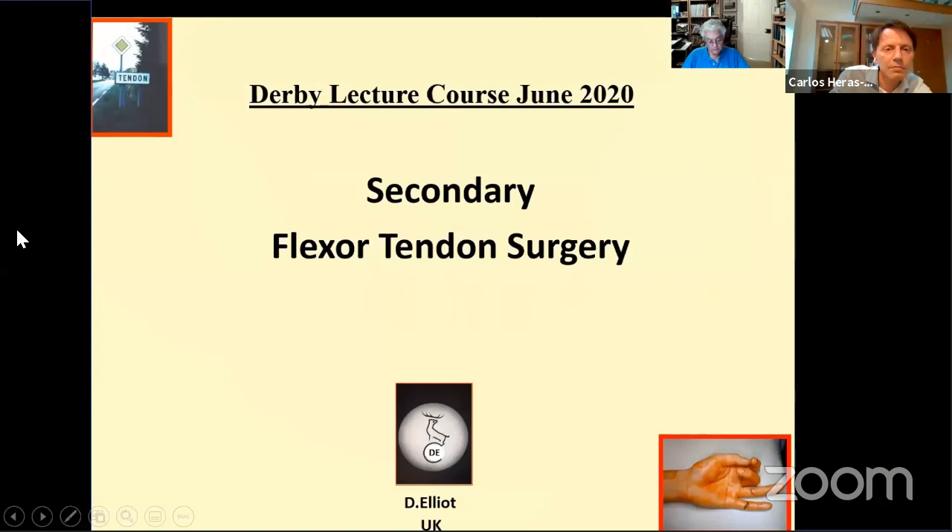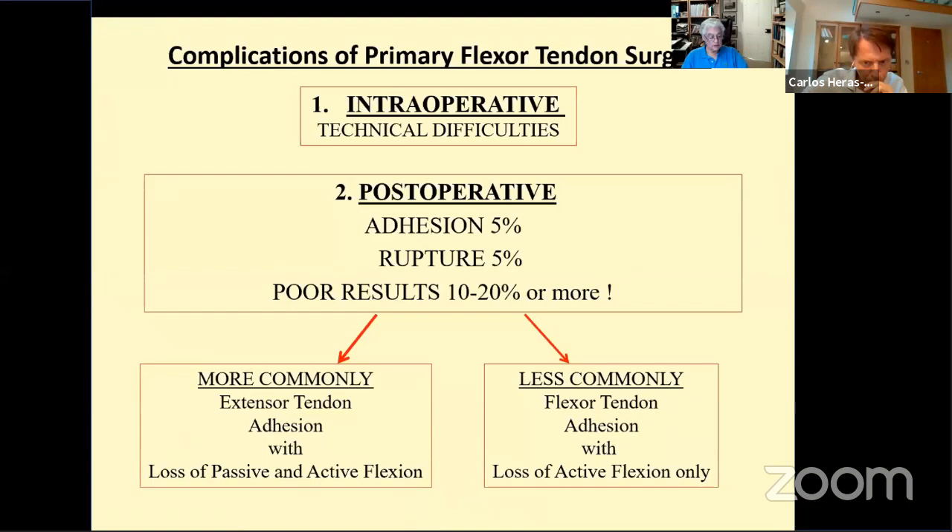Good evening, ladies and gentlemen. My name is David Elliott, and I'm a hand surgeon in the UK. Last week I discussed primary flexor tendon repair, and this week Carlos has asked me to discuss secondary flexor tendon surgery. The indications and the results are as shown.